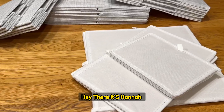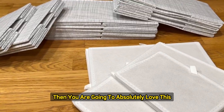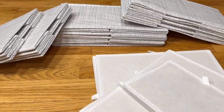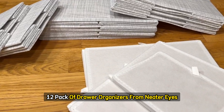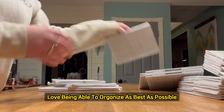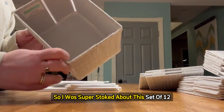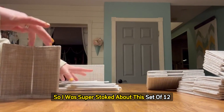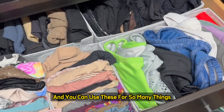It's Hannah with WTI, and if you are someone who loves to organize, then you are going to absolutely love this 12-pack of drawer organizers from Neaterize. I love being able to organize as best as possible, so I was super stoked about this set of 12 drawer organizers. And you can use these for so many things.